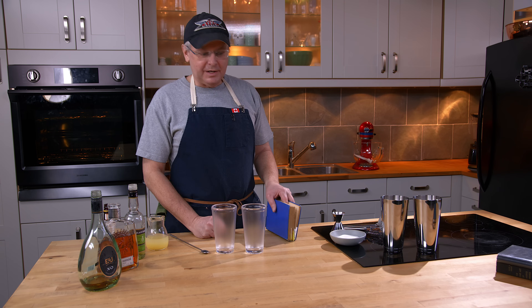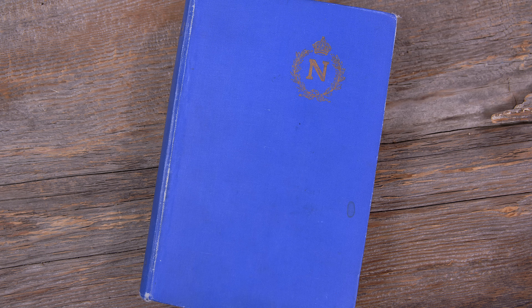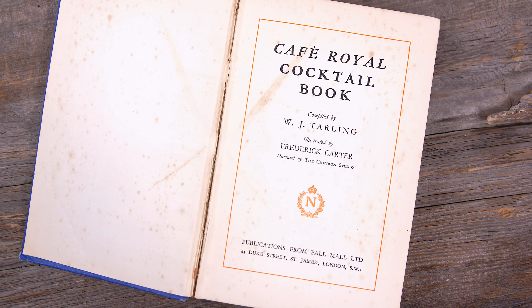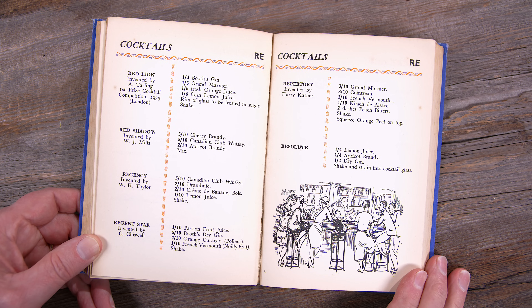Welcome, friends. Welcome back to the kitchen. Welcome back to Cocktails After Dark. We're going to do another cocktail out of the Café Royal cocktail book, published in 1937. Great cocktail book, great illustrations, great recipes.